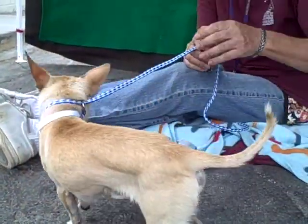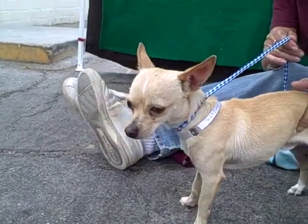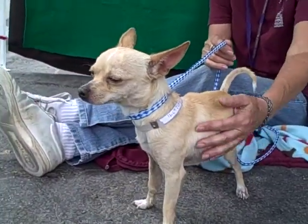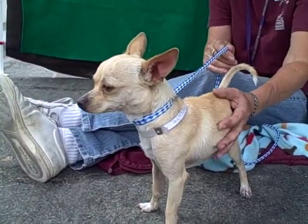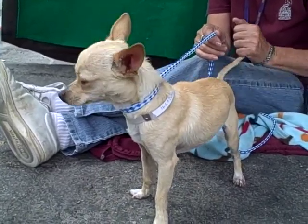Look at him — he's checking things out now, getting out of his shyness. So come on down and meet this sweet little dainty deer Cody today at the Baldwin Park shelter. You can't resist him, you've got to take him home. You can just carry him around in your little bag.